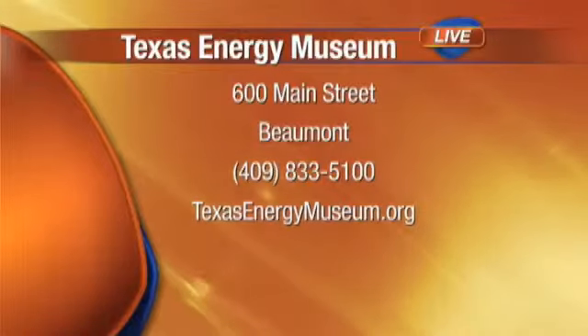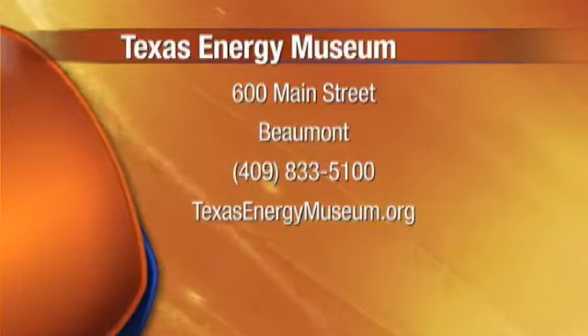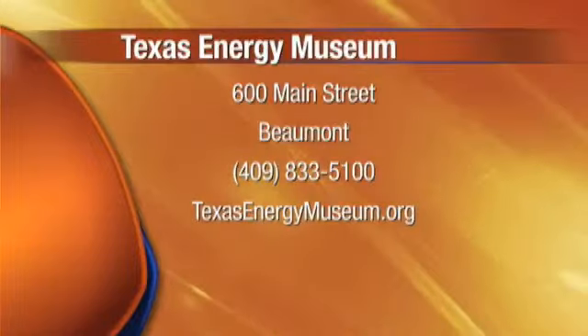Come out to the museum, learn about petroleum, learn about science, and have a little fun today. Tuesday through Saturday, 9 to 5, Sundays from 1 to 5. So bring the family out. Is there a cost involved in coming to the museum? There is a cost involved — for adults, $5. All right, so there you go, $5. Pretty minimal. Can't beat it. Close to home.